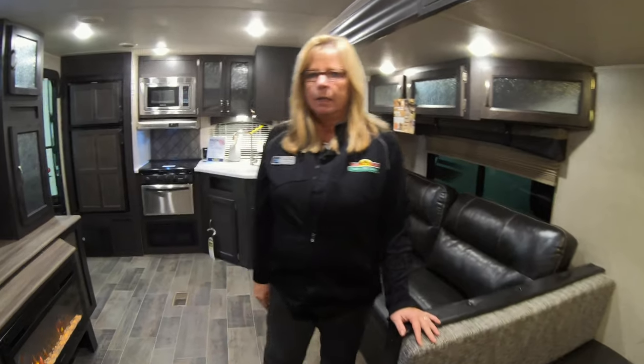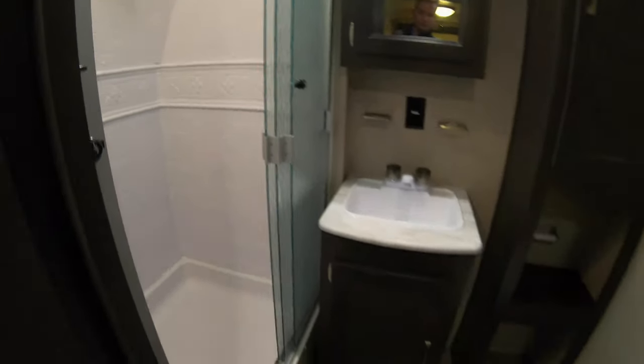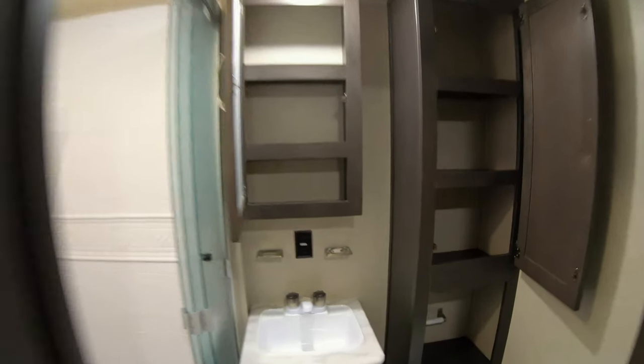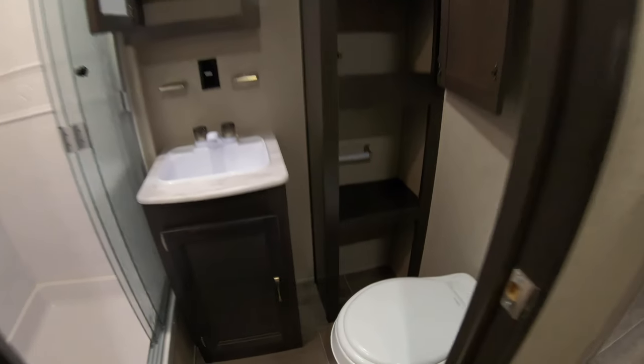Now we'll look into the bathroom. Look at this big shower, guys. Got a one-piece shower. Look at the medicine cabinet. And look at how deep these shelves are here. By the toilet, you've got a place to put your toilet paper even — that's a plus.